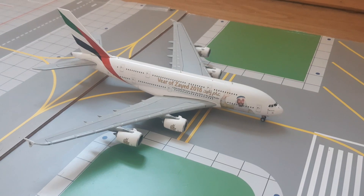For our final aircraft of this airport update, just lining up on the runway, we have this Emirates A380 in the Year of Zayed 2018 livery — and obviously he will be heading out to Dubai.